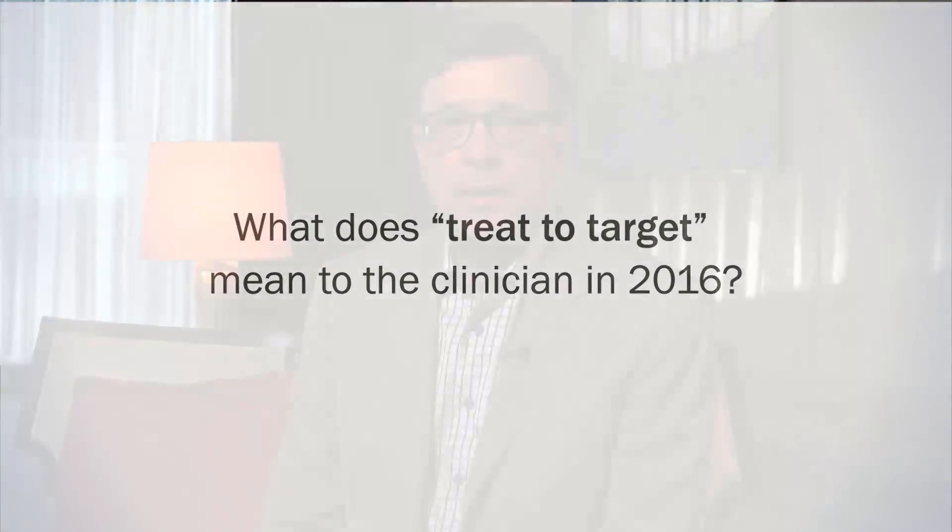In IBD, the Treat-to-Target concept is new and relates to using objective patient outcomes to confirm the benefit, or not, of specific IBD therapies. The precise targets are yet to be confirmed in randomized controlled trials.